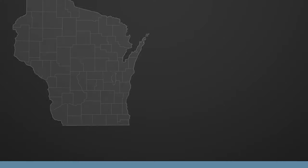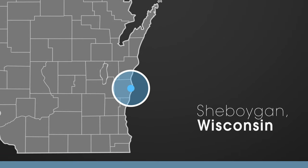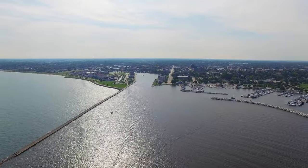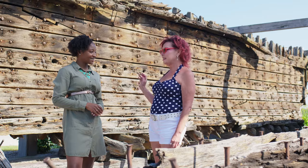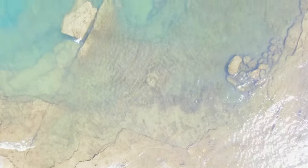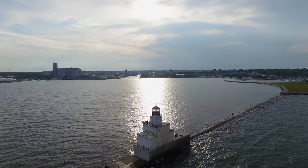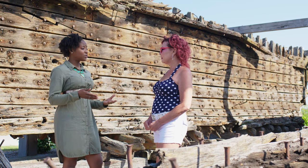Our last stop today is in Sheboygan to meet with Amy Wilson inside an actual shipwreck. Right now we're located about in the middle of the Lake Michigan coastline in the city of Sheboygan at DeLand Park, standing inside one of the shipwrecks found in Lake Michigan — it's the Lottie Cooper. As topography changed in Sheboygan, the Lottie Cooper was discovered and brought ashore as an exhibit.